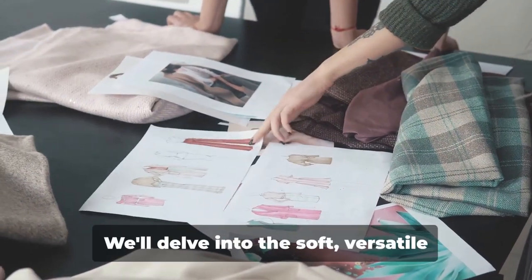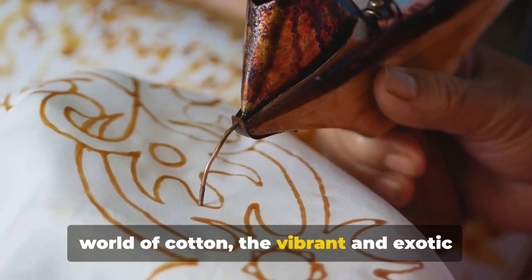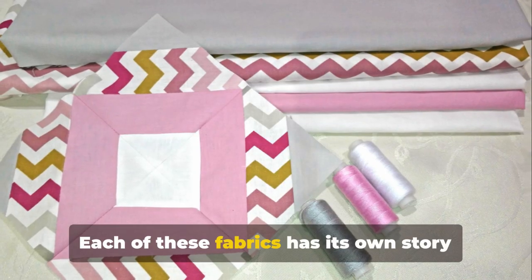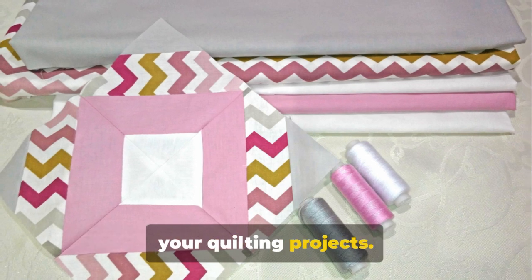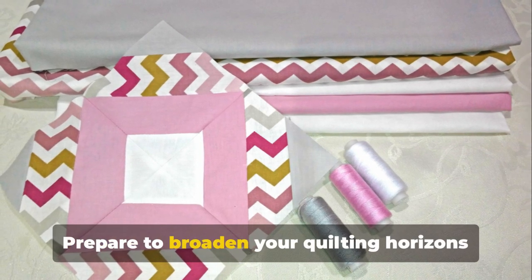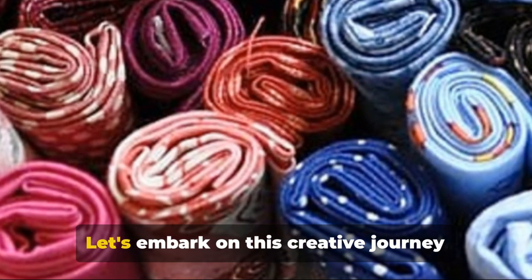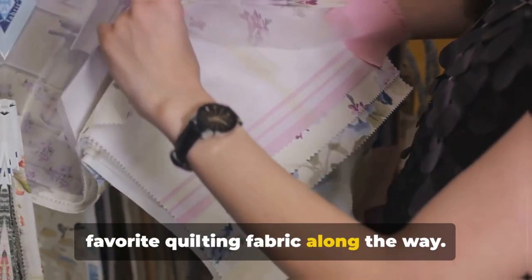We're going to discuss the unique characteristics of several types of fabrics and how they can be used to create stunning quilts. We'll delve into the soft, versatile world of cotton, the vibrant and exotic realm of batiks, and the warm, cozy domain of flannel. Each of these fabrics has its own story to tell. Prepare to broaden your quilting horizons as we embark on this creative journey together.